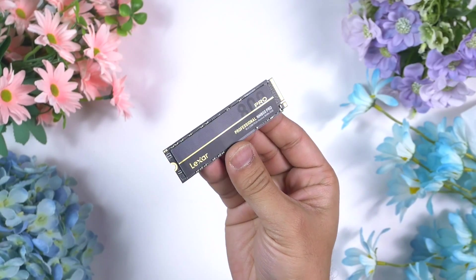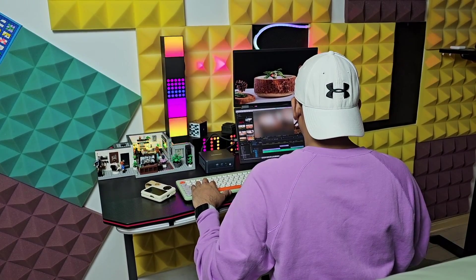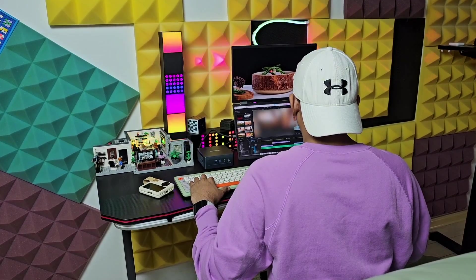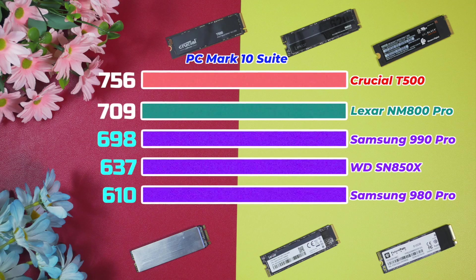Let's dive into the testing. Every time I test a drive, I run PC Mark 10 first — this test imitates serious, intense, and constant use of the system. It's an awesome benchmark for anyone looking for a main drive or needing to run heavy applications like video editing. Having tested more than 20 different NVMe SSDs, the Crucial T500 has not only performed better than the Lexar NM800 Pro but also better than most other high-end NVMe drives.